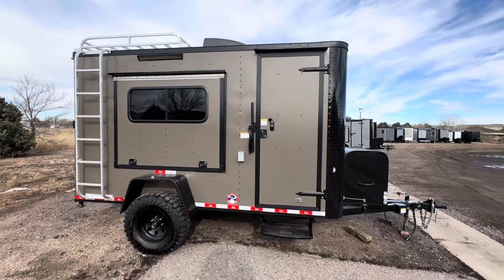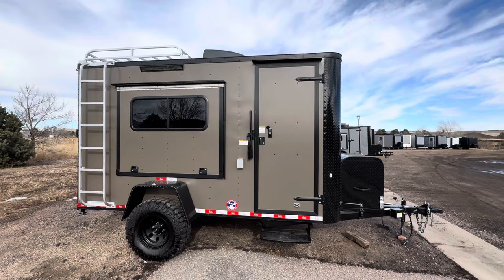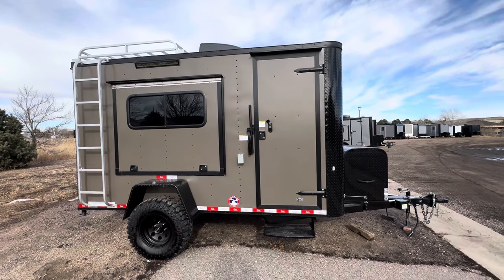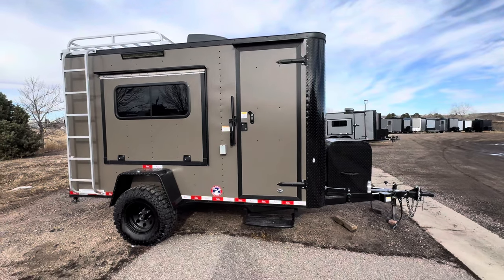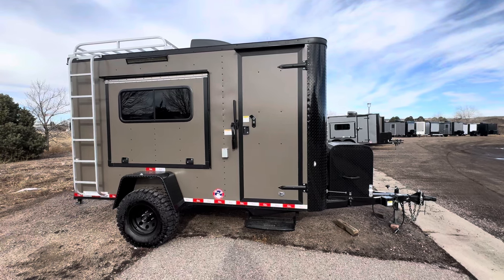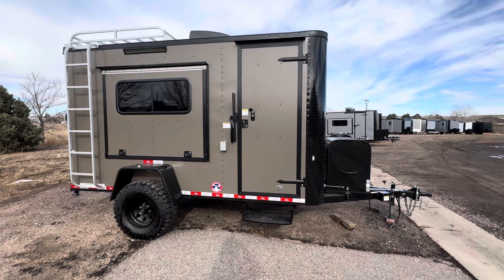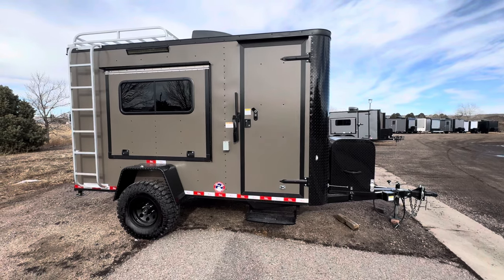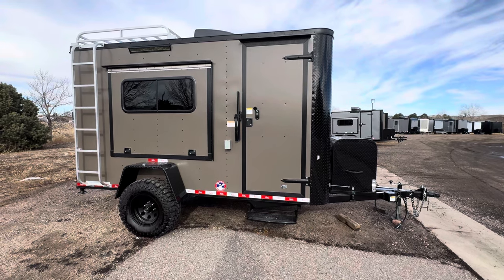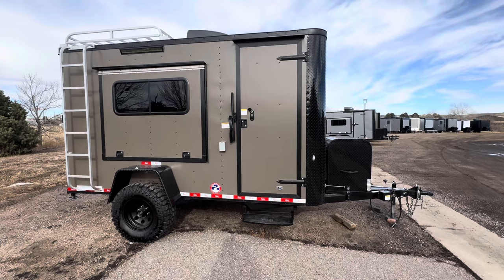Hey guys, it's Colorado Trailers, home of the Colorado off-road trailer. We've got two really cool 6x12s in stock with tip-out beds that I wanted to highlight for you. I'm going to do a quick rundown video on both of them because they've got a couple different features, but these are great size little trailers. Now that we've added sleeping to it, it's pretty great for those of you that have smaller tow vehicles or just don't want to tow as much weight.